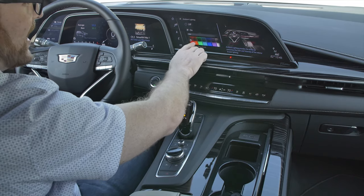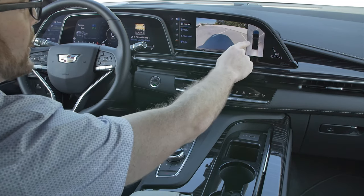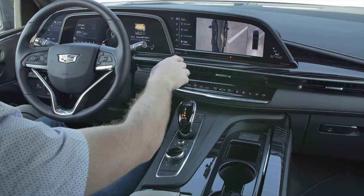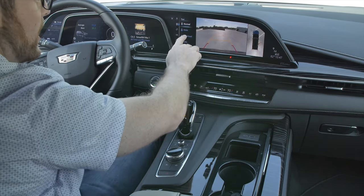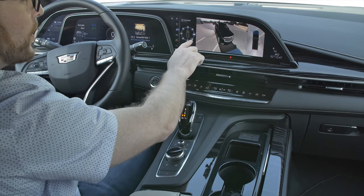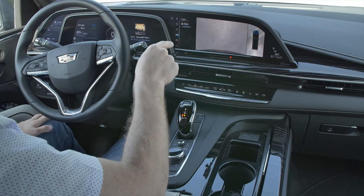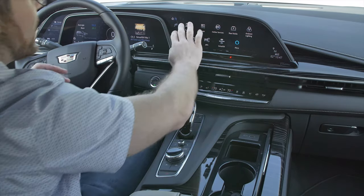We've also got Amazon Alexa and ambient light controls with loads of settings. There are amazing cameras here with so many different views — a surround view with front, overhead, and side views that even show where the wheels are turning, so you never have to worry about curbing those gorgeous 22-inch wheels. There's an augmented reality view where I can pivot around the car and see the parking spaces. You also have a trailer hitch mode so you can hitch up perfectly, plus a couple of towing modes if you go for the towing package.